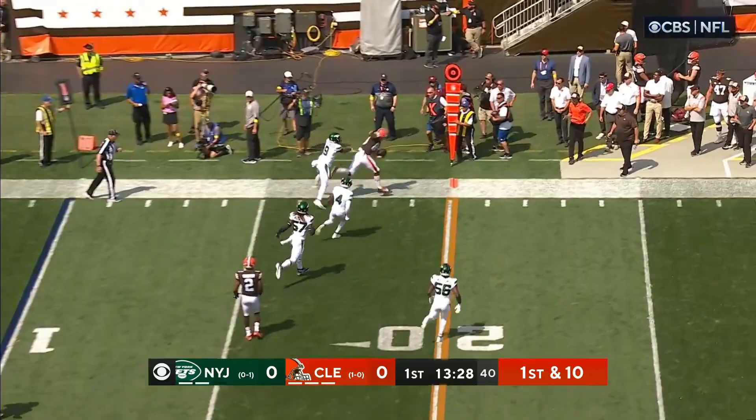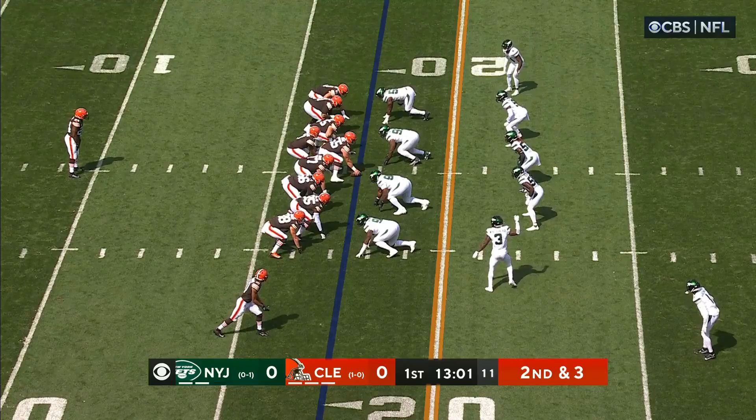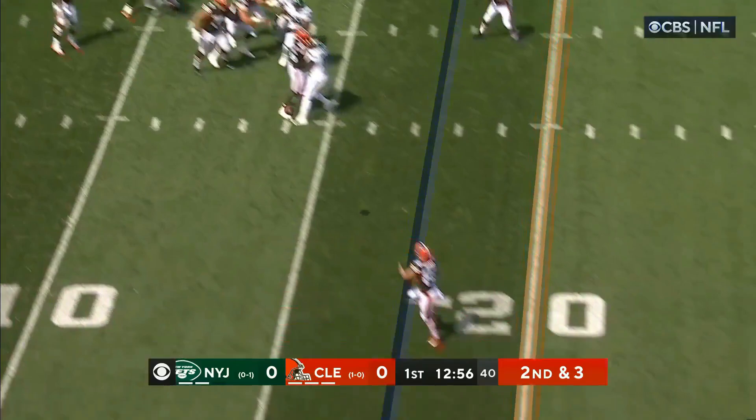Gene Starrett Torre weighing in from New York. Here is Jacoby Brissett to the air, gets it to Harrison Bryant. Bryant with the three tight end package that they'd love.